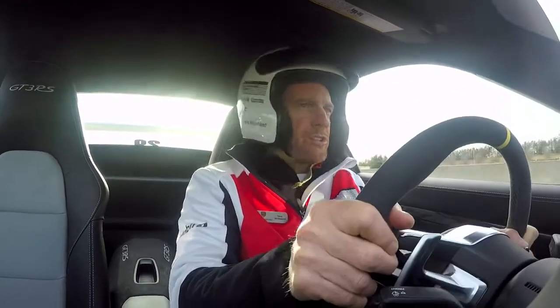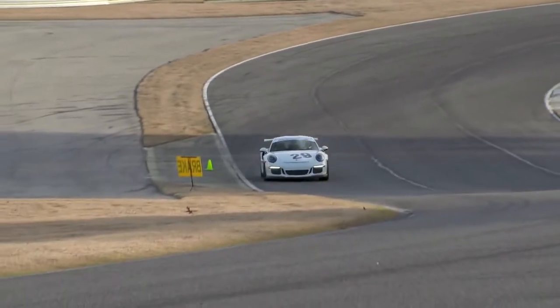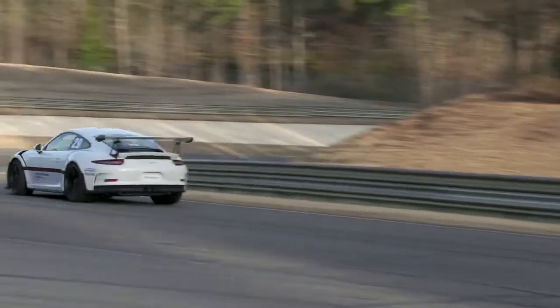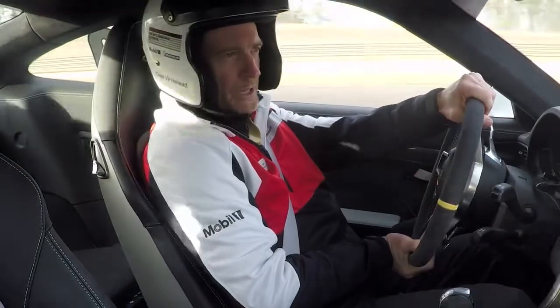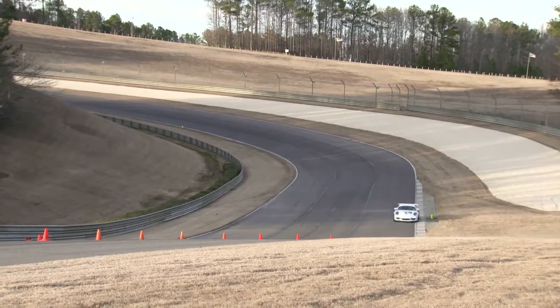Now braking for the first turn — big, heavy initial brake here. We drag the brake down into the corner, lots of trail braking, lots of speed here. Big brake for turn two. Don't let the car get too wide here, focus on your apex. Come in nice and tight against it.